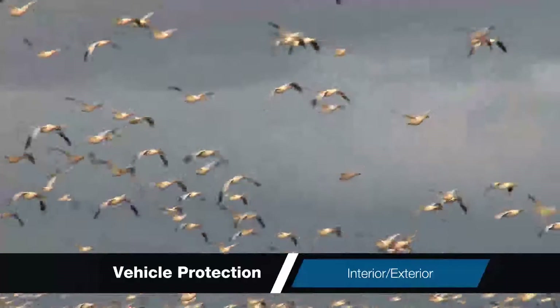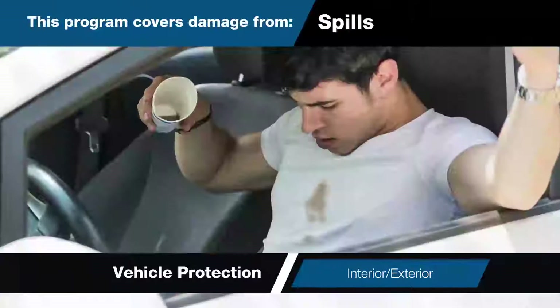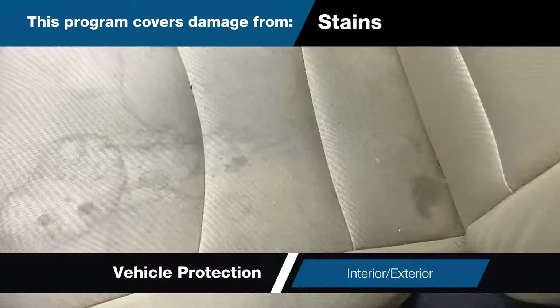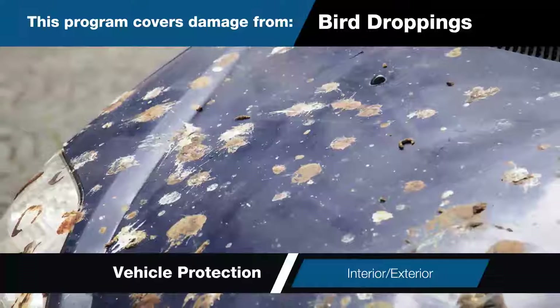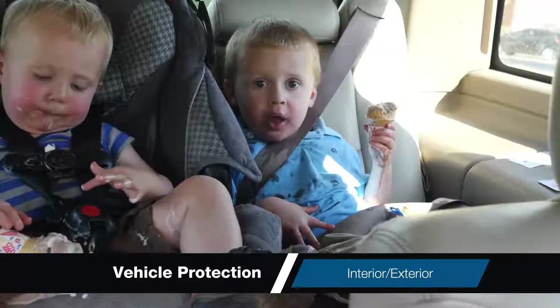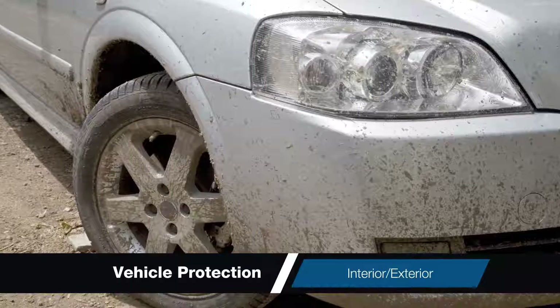Your vehicle can be exposed to all sorts of unexpected surprises. Spills, burns, rips, stains, intense sun exposure, tree sap and bird droppings are just a few of the things that can cause damage to the inside and outside of your vehicle.